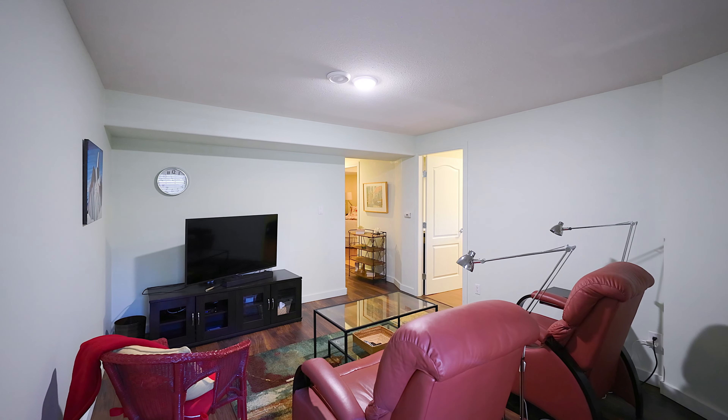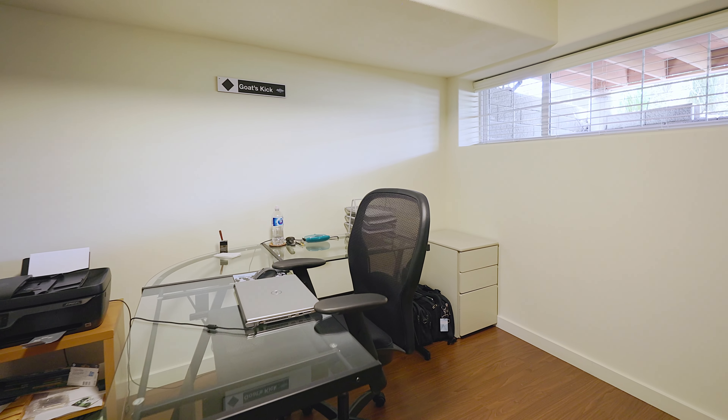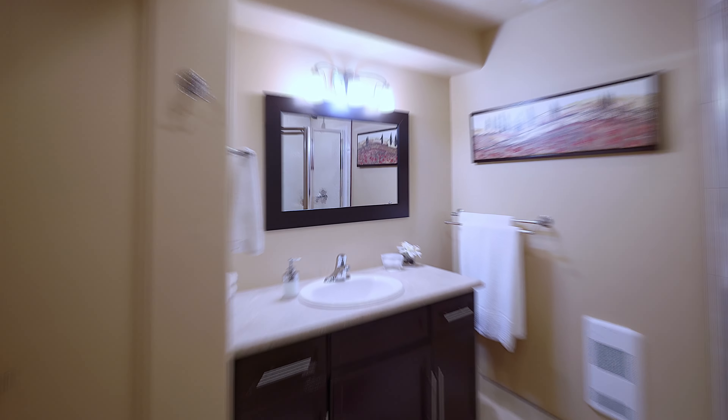We're on the top floor now. We've got three bedrooms up here — could be for the kids, could be an office — two bathrooms, and an extra-large primary with its own patio and beautiful views.